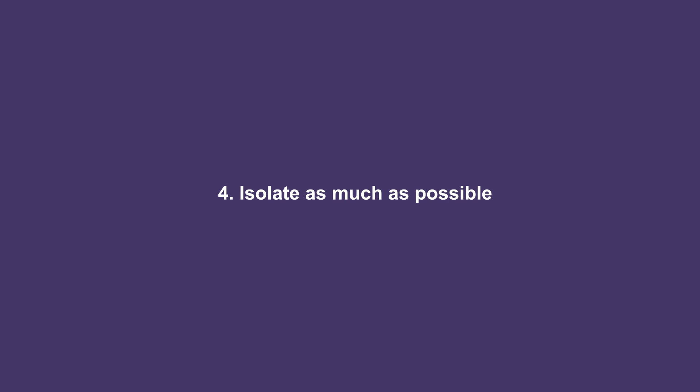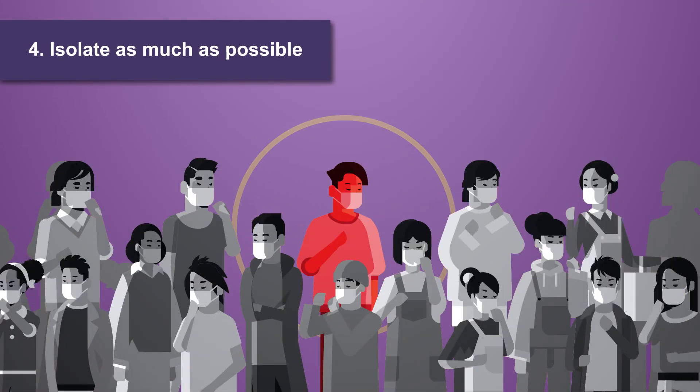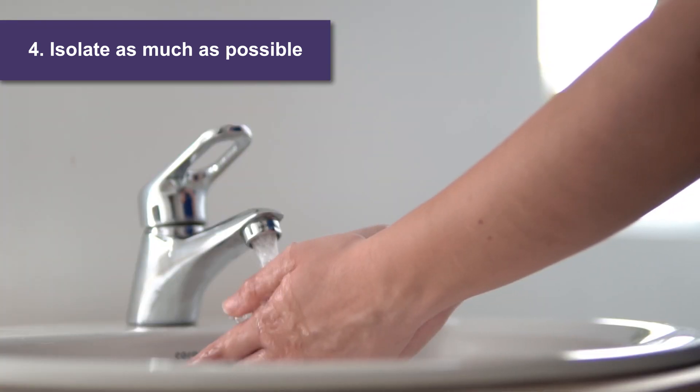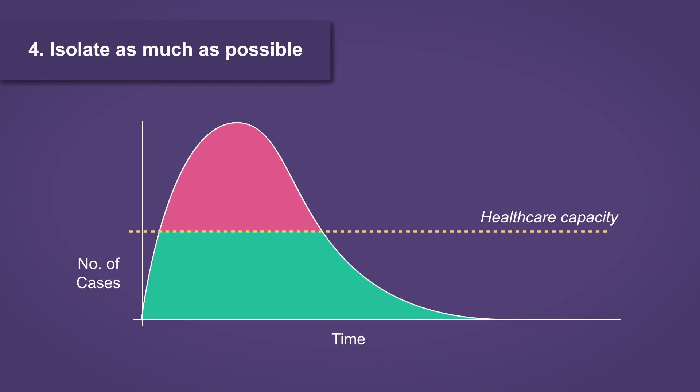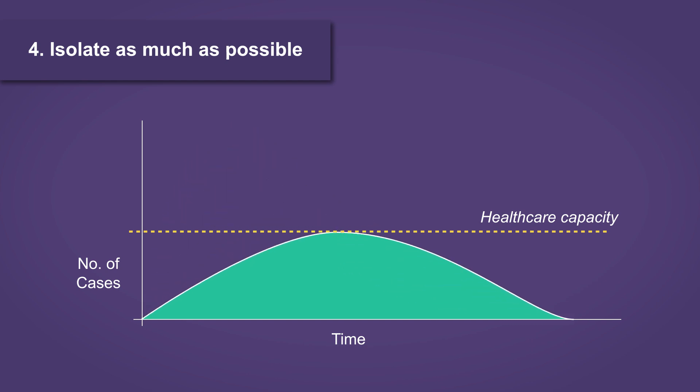Number 4: Isolate as much as possible. Keep a safe distance from people. Get into the habit of washing your hands and not touching your face. This will hopefully flatten the curve and enable the health system to deal with the pandemic. Do your bit to slow down the growth of this virus.